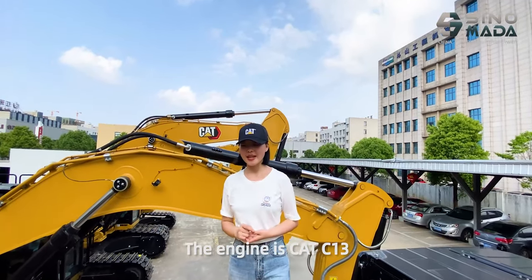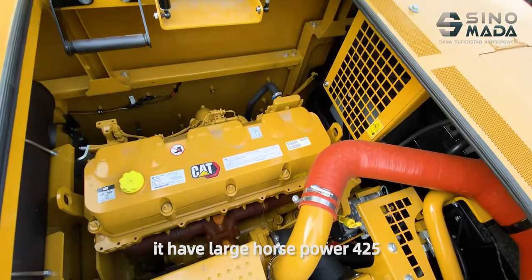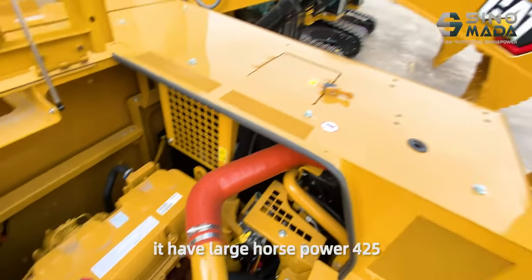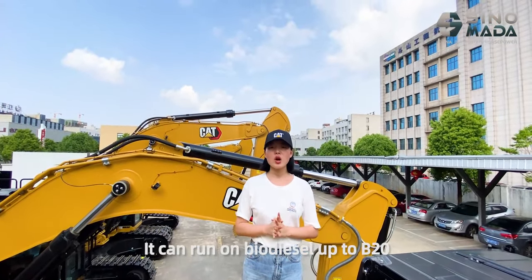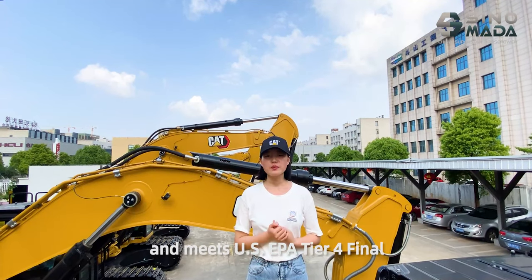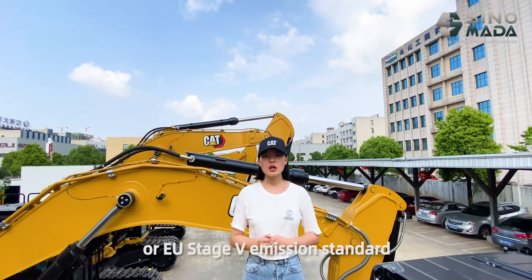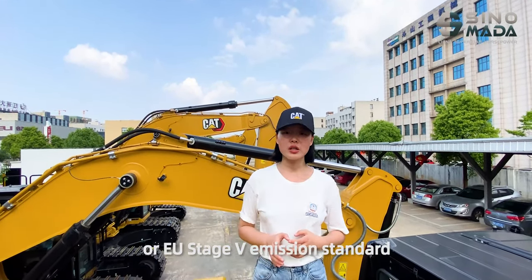The engine is the CAT C-13 with a large 425 horsepower output. It can run on diesel up to B20, and meets U.S. EPA Tier 4 Final or European Stage 5 emission standards.